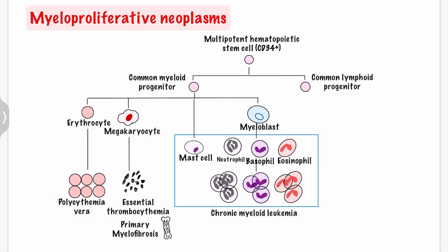Polycythemia vera is the most common myeloproliferative neoplasm, and it happens when your bone marrow produces too many red blood cells. Essential thrombocytemia happens when your bone marrow makes too many platelets. Myelofibrosis is the most aggressive myeloproliferative neoplasm, in which abnormal stem cells are produced in your bone marrow, and they become inflamed and make scar tissue.